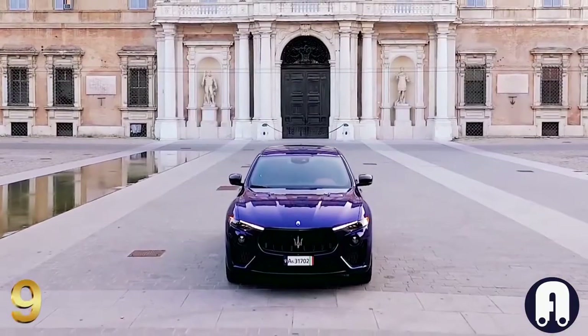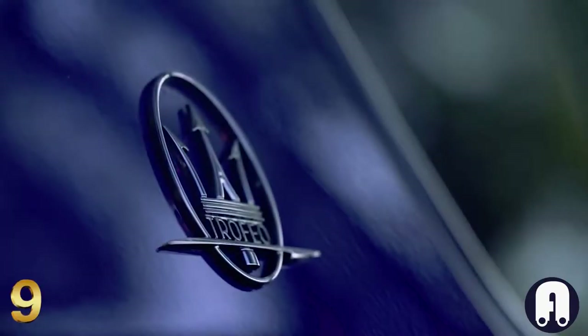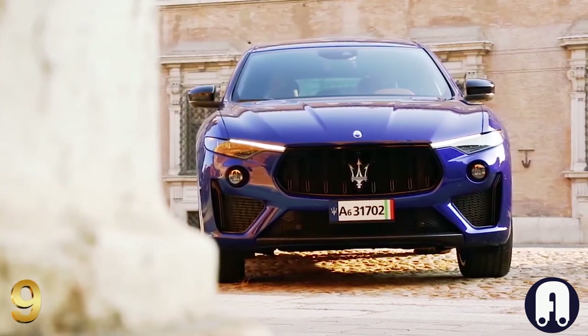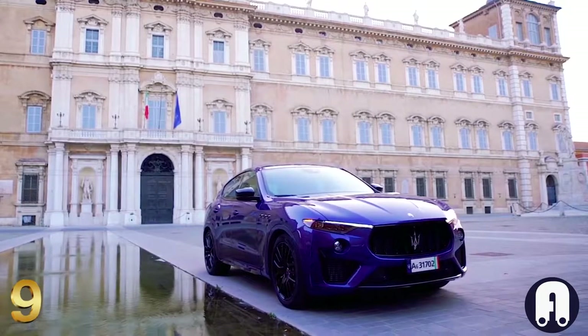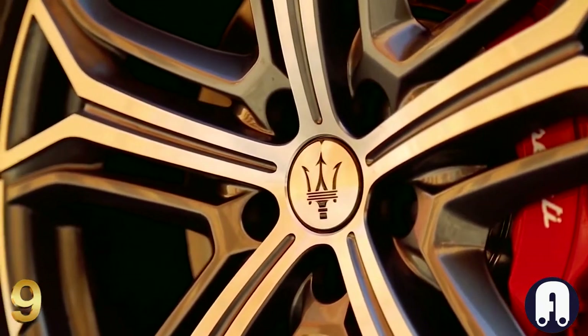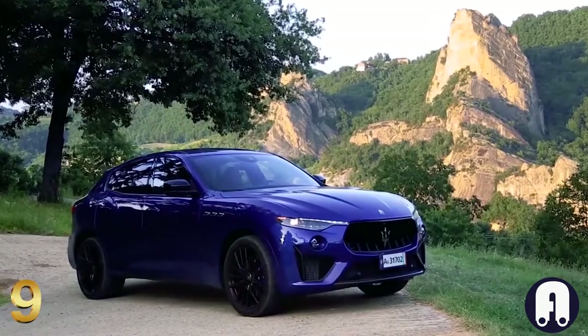Number 9: Maserati Levante Trofeo. The Levante Trofeo is the expression of the wind that blows across the Mediterranean, capable of transforming from benign calm to raging storm in an instant. Yet regardless of its tremendous acceleration, no Maserati road car would ever sacrifice luxury for performance, and the Levante Trofeo is no exception.